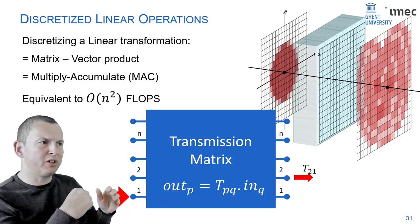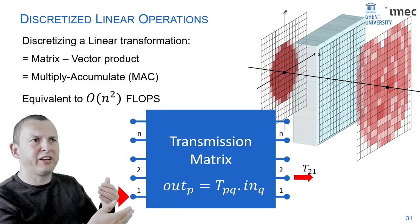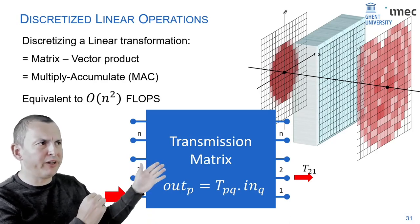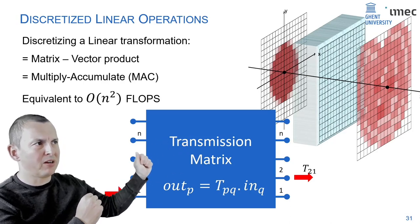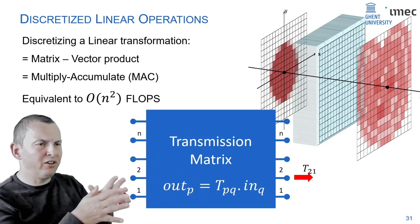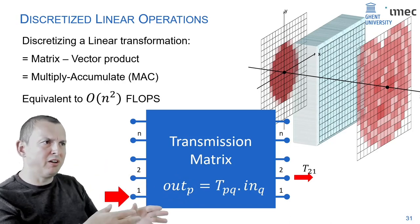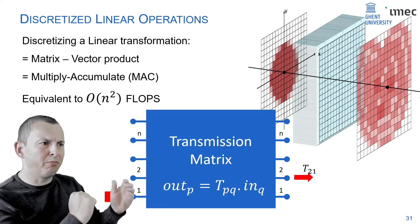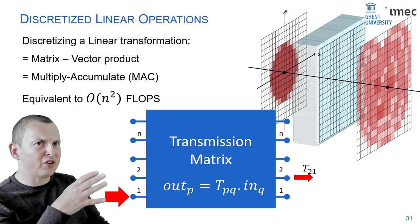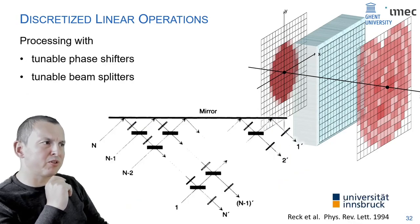If you generalize that: given a set of input pixels and output pixels, you can build an optical system that performs any linear mapping — any linear combination between input and output — which corresponds to a matrix-vector multiplication. This is used a lot in pattern recognition, machine learning, signal processing, and even quantum operations. If you can do that in real time by propagating light through a system, and the system is generic enough to construct any matrix, you can do real-time optical computing.